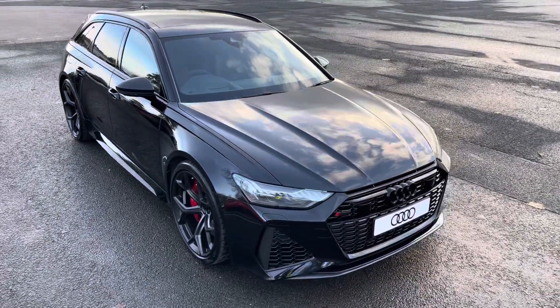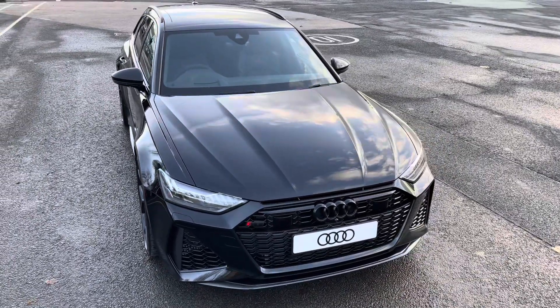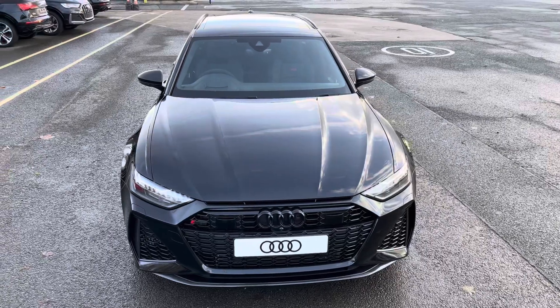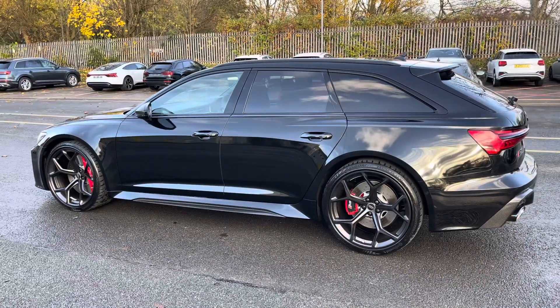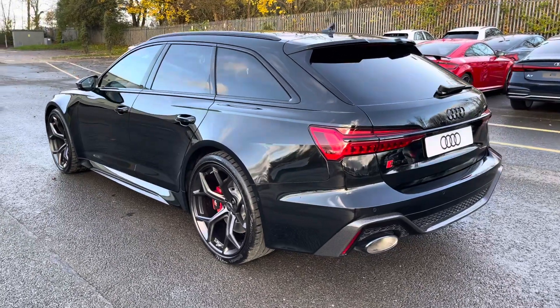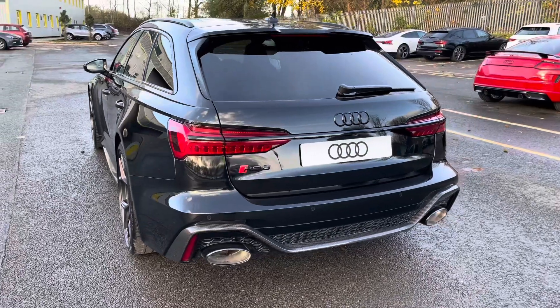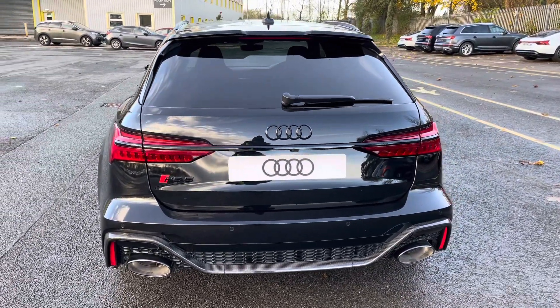This model has a 4 litre V8, Tiptronic gearbox and Quattro four-wheel drive system. It's finished in the optional metallic Mythos black paintwork. Under the bonnet you'll find the twin turbocharged 4 litre V8 producing 630 PS and delivering 0-60 in just 3.4 seconds, while also delivering an impressive top speed of 174 miles per hour.